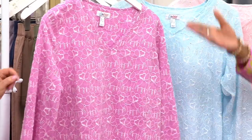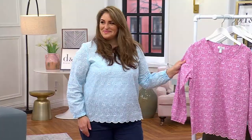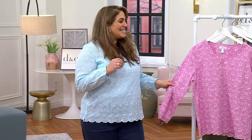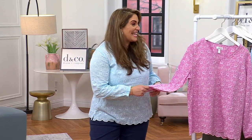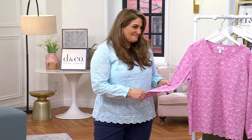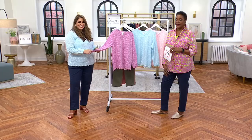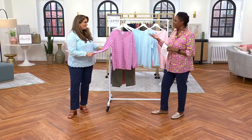Jackie joined the Denim & Company team on air about seven months ago, but she comes to us with decades of experience in retail — bricks and mortar — and also in design. She's an expert on sweaters and knitwear.